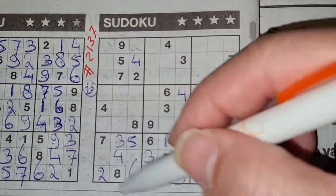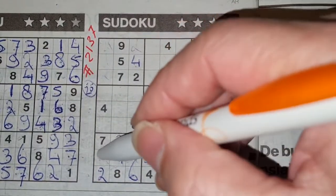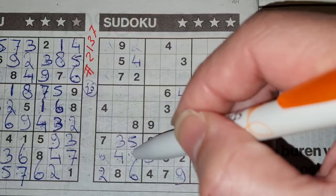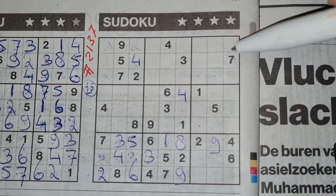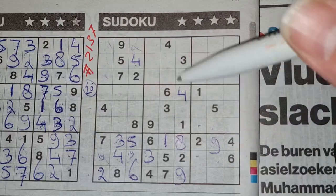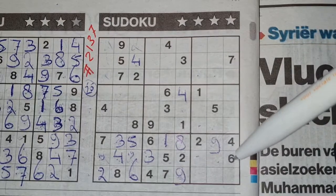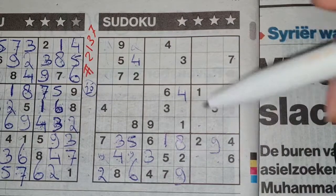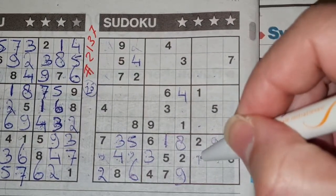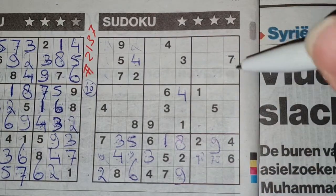Two boxes left in this big square for the numbers one and nine. Let me mark those two boxes — I cannot fill this yet, as seven and eight are also missing. Let me mark those two boxes.